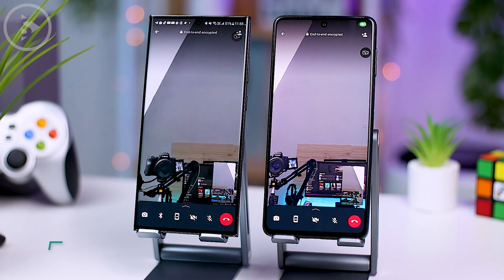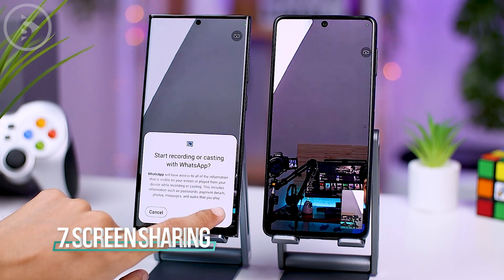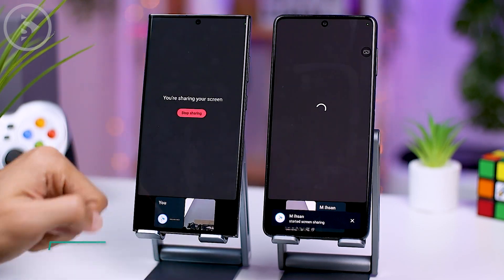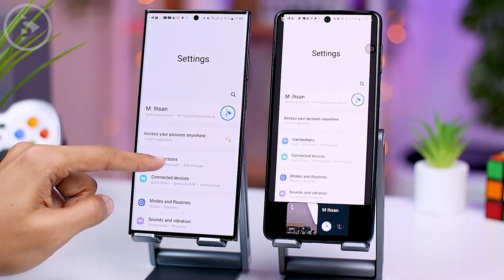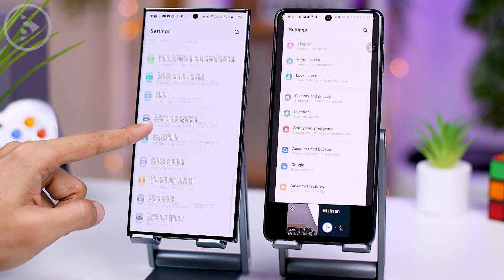Another exciting feature is screen sharing, which allows you to share your smartphone screen display during a video call. This can be incredibly helpful when you need to explain certain tips or settings that are easier to understand by directly showing your smartphone screen.